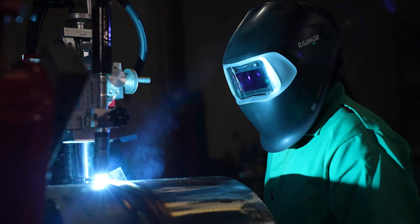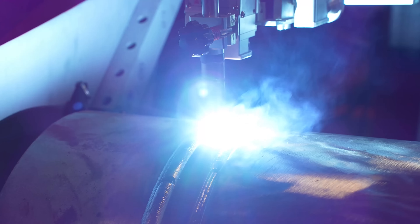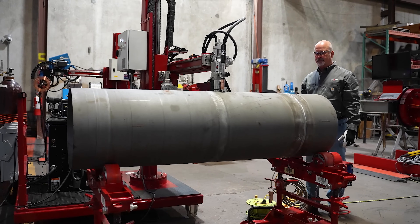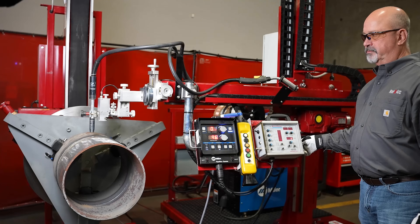Today we're going to introduce you to ReadyArc's Portal-Weld System. This is a self-contained system that facilitates a power source, manipulator, and weld head on a mobile platform, providing a compact, portable welding solution capable of various weld processes, including SAW, GMAW, and GTAW.